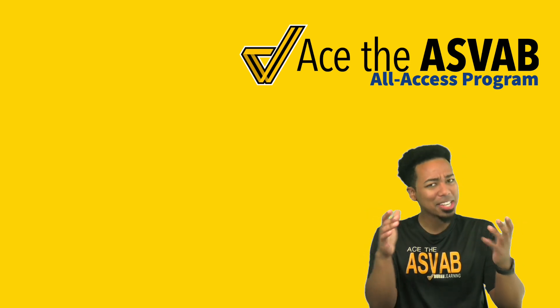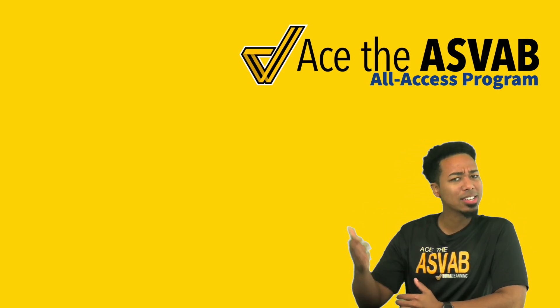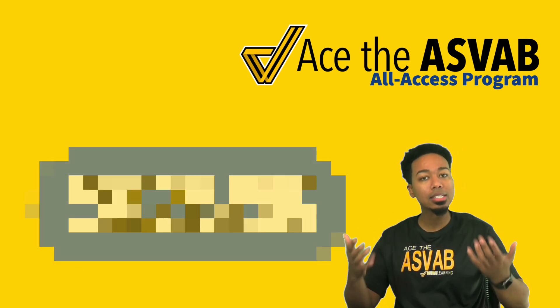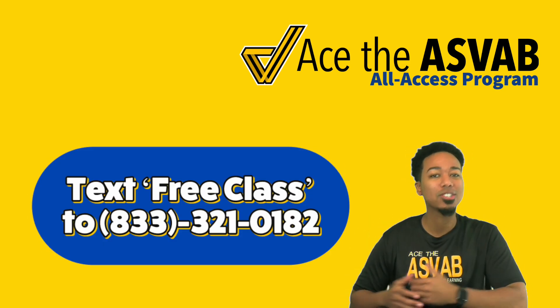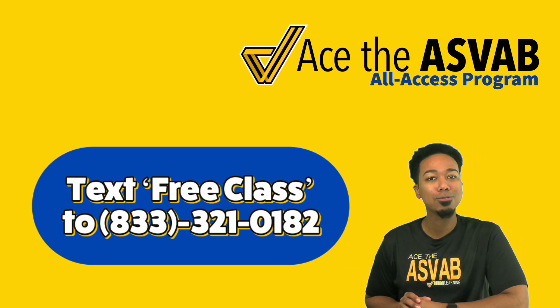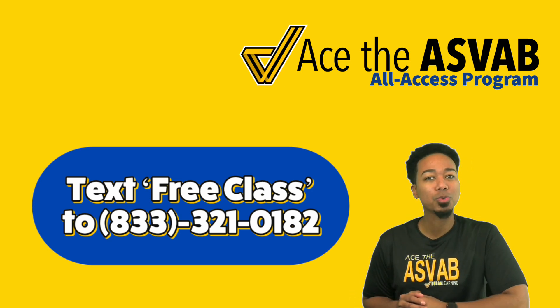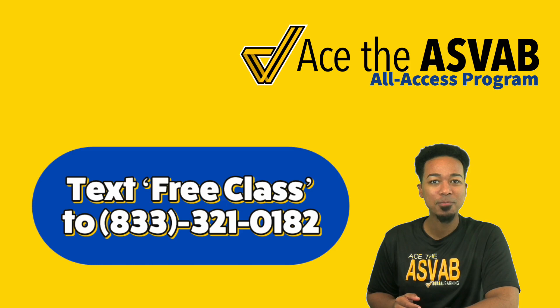On the off chance that you didn't know, we have a free class once a week — three classes total, but I'd love to have you in at least the free class so I can give you that momentum and confidence to continue raising your score. I'm Coach Anderson. Go ahead and text 'next free class' to 833-321-0182 and we'll reply with all the information on where to go to ace the ASVAB. I'll see you there.